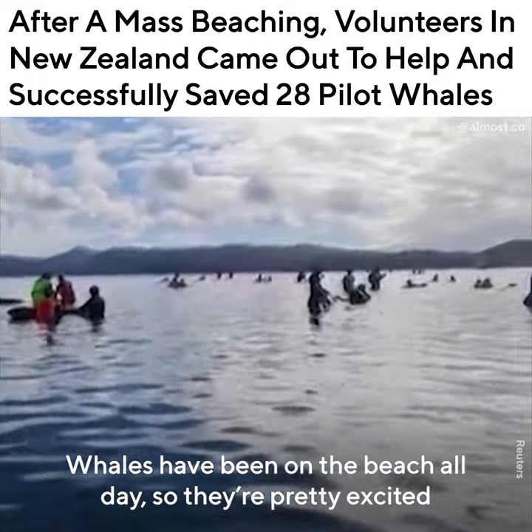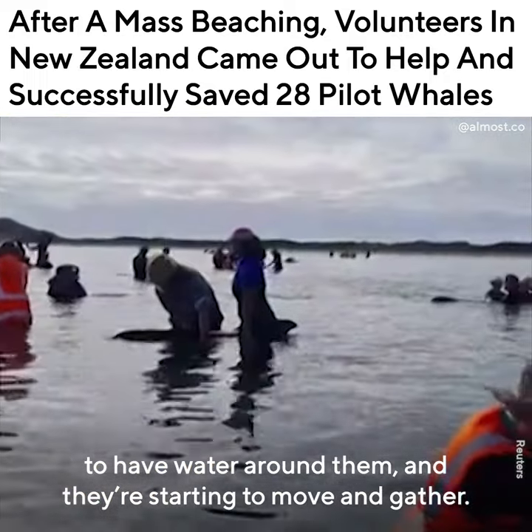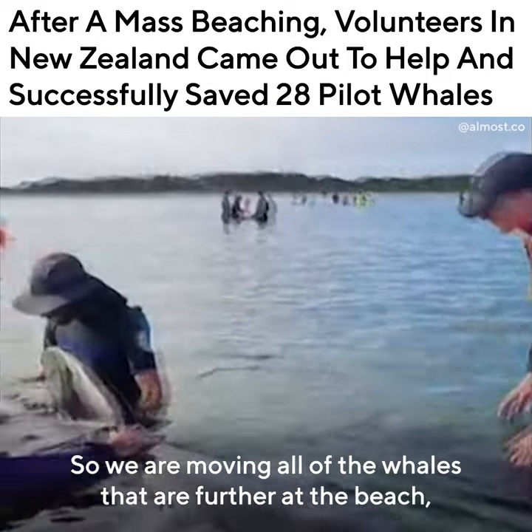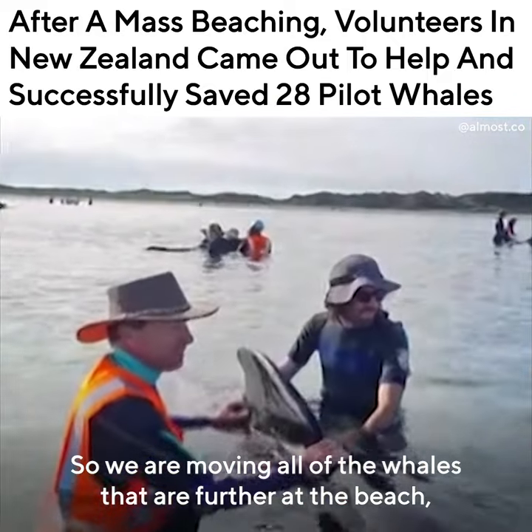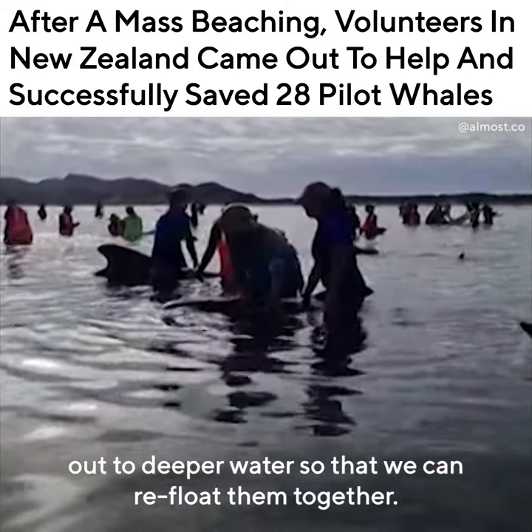Whales have been on the beach all day so they're pretty excited to have water around them and they're starting to move and gather. So we're moving all of the whales that are further up the beach out to deeper water so that we can refloat them together.